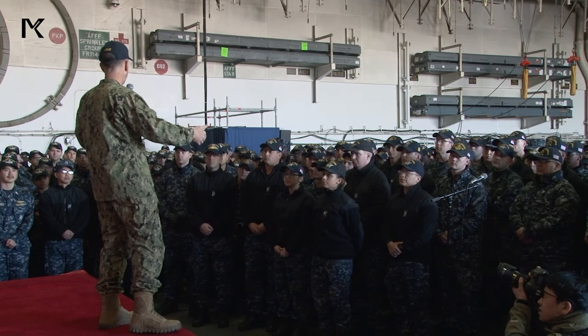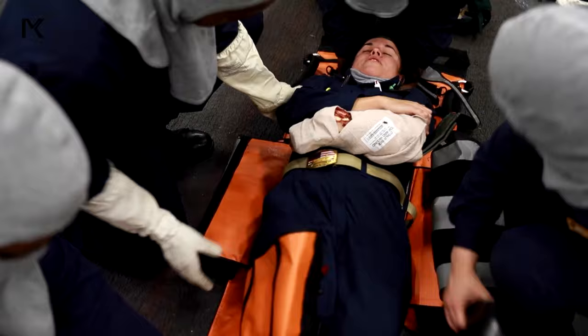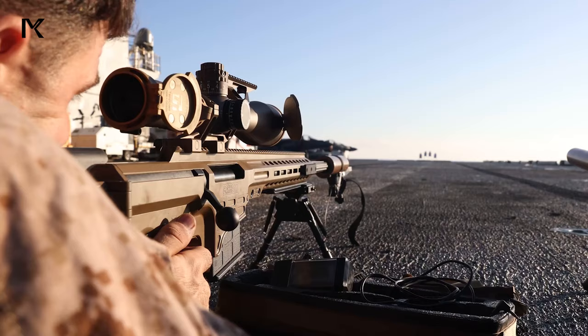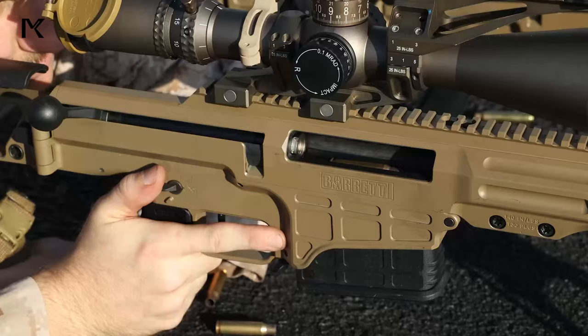Nine: Training and Readiness. Continuous training is conducted to ensure that personnel are prepared for their roles and responsibilities. This includes drills for various emergency scenarios, as well as ongoing professional development and skills training.